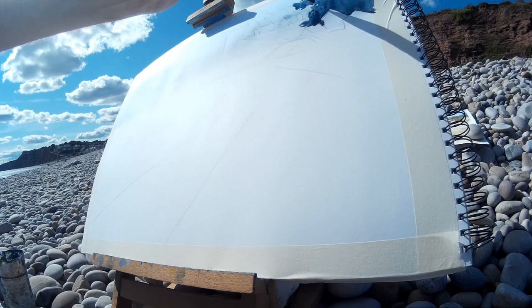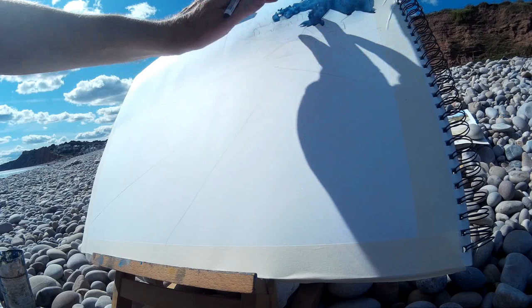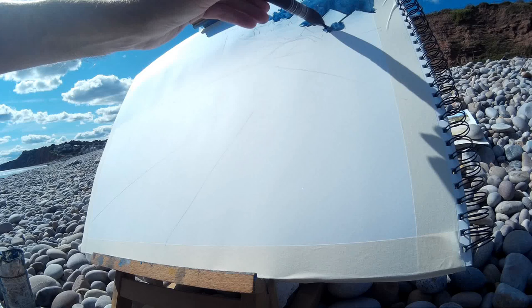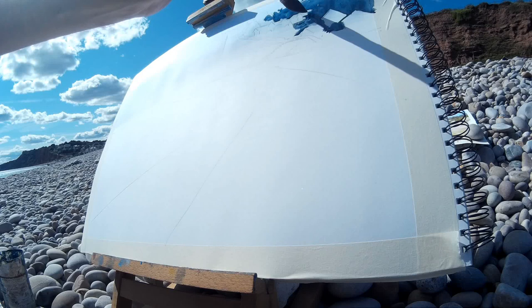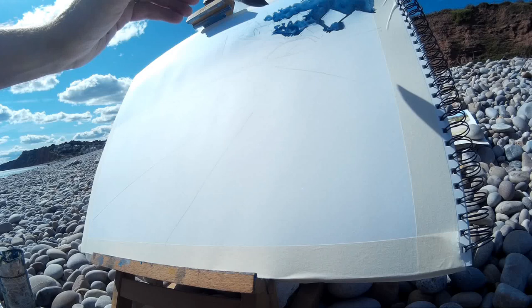One of the reasons for coming to Budleigh Salterton — this was filmed back in August of 2020 — is that it's a particularly quiet day. The pebbles mean it's really easy to social distance. Some of the sandier beaches in the area, even though they're quite local to where we live, can get really busy. But Budleigh Salterton, in part because of the pebbles and because it's a little bit off the beaten track, is just generally quieter and calmer. Even on the busiest of days you can keep a little bit of social distance going and keep everybody safe. And of course it's a beautiful spot as well.